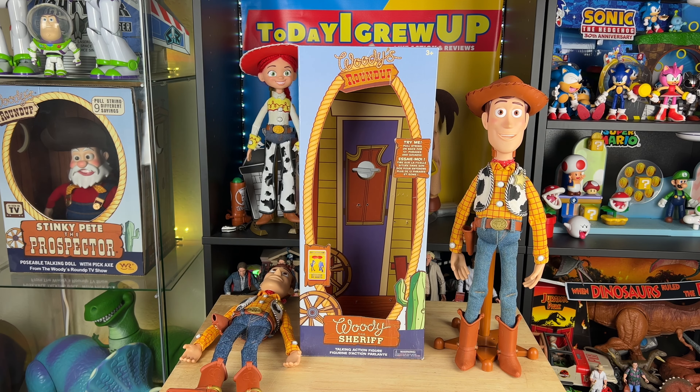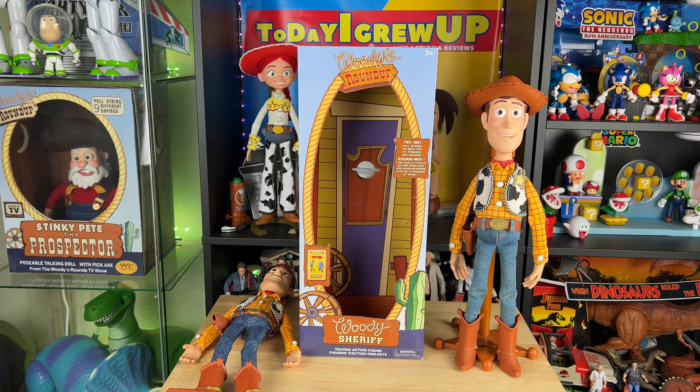Hey, howdy hey partners! Today we're going to see if Woody fits inside the Disney Store box for display. Let's get into it.